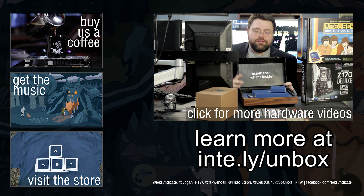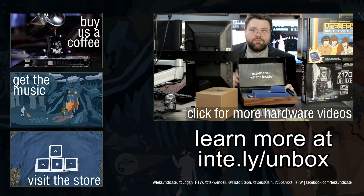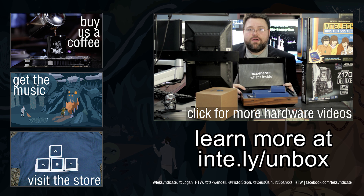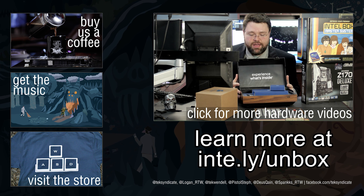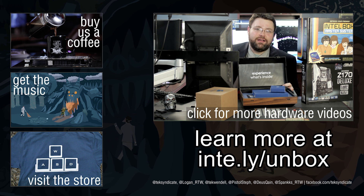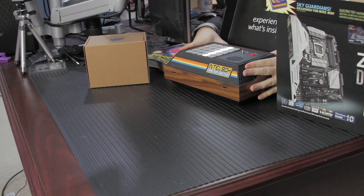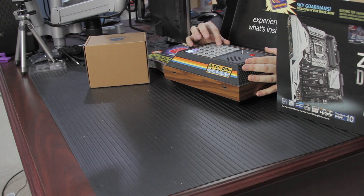I'm Wendell. Big thank you to Intel for including us in the press stuff this time around. You should thank them by clicking on the Intel link from the video or from our website, wherever you happen to be watching this. We're going to build a system with these parts and it's going to be awesome. I'm Wendell, signing out. See you later. This is like Intel's version of Simon — except if I get it wrong a bunch of times it's going to release the polonium, and then I won't be making YouTube videos anymore.